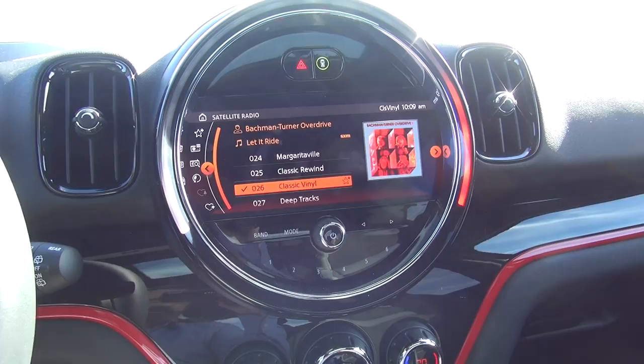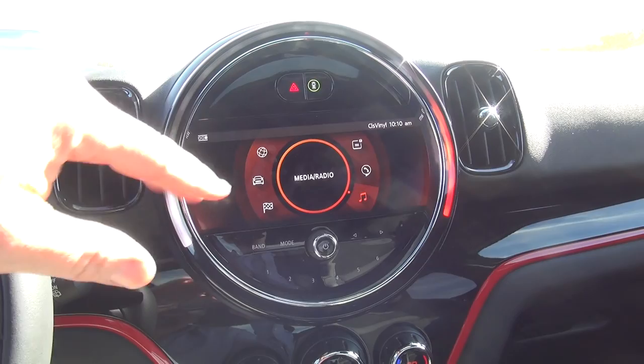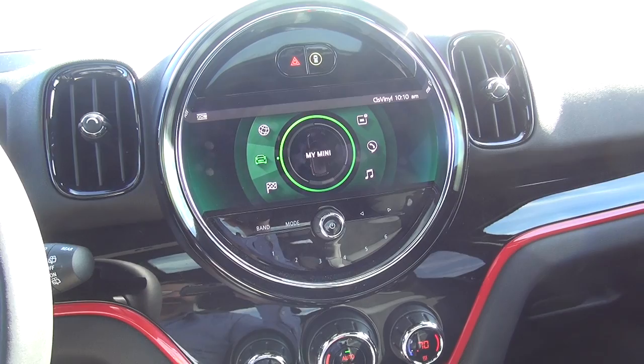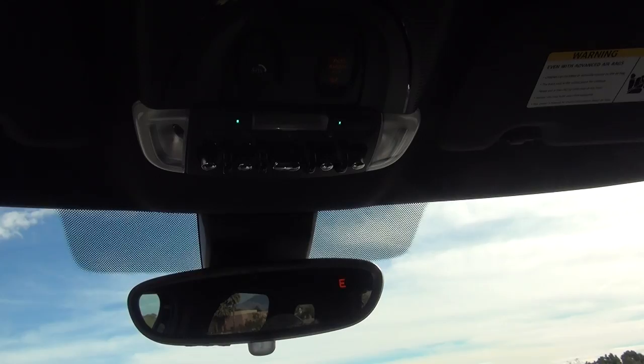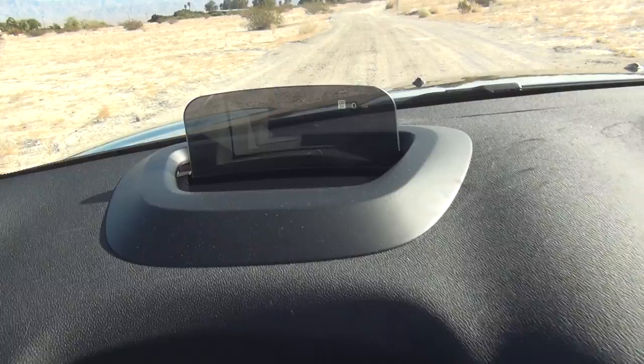Moving down, you have the typical iconic Mini round control center where you have all your controls for infotainment and stuff like that. It's also a touchscreen so you can touch whatever you want — lots of information, lots of stuff in the infotainment system, very good. Moving up here you have your lighting and sunroof controls as well as your SOS control, which is to call for help with the Mini Connect or whatever they call it.